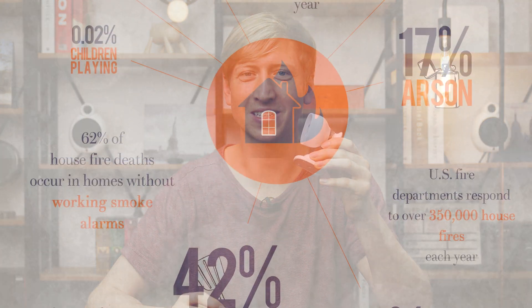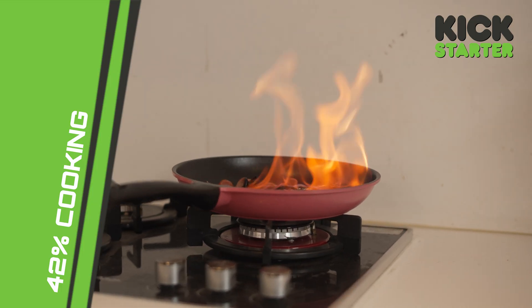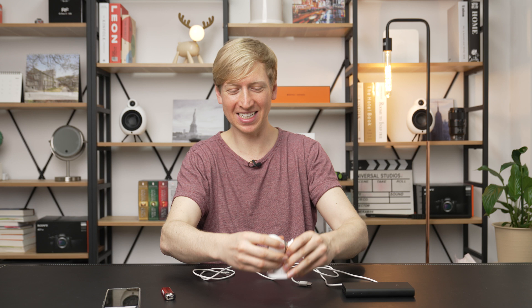That's perfect for countertops, perfect for in the kitchen, because 42% of fires start in the kitchen — I looked that stat up before I started this. You can put it anywhere in the kitchen, or when you're doing your ironing, or in your garage if you're making french fries in the deep fryer, or even if you have an electric car. Put one in the garage, one in the kitchen.